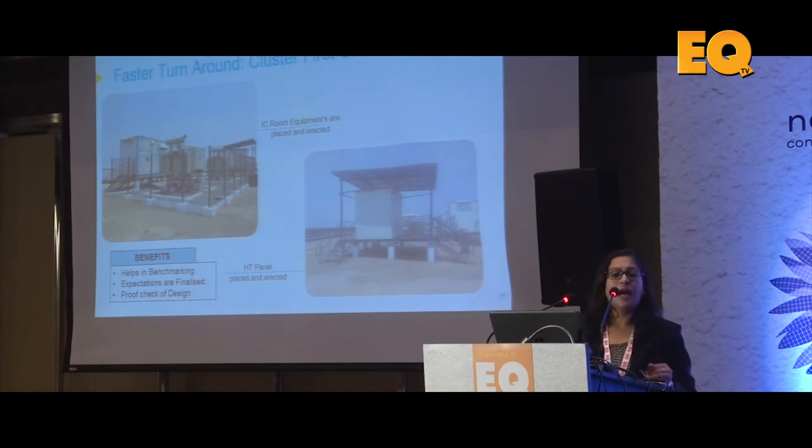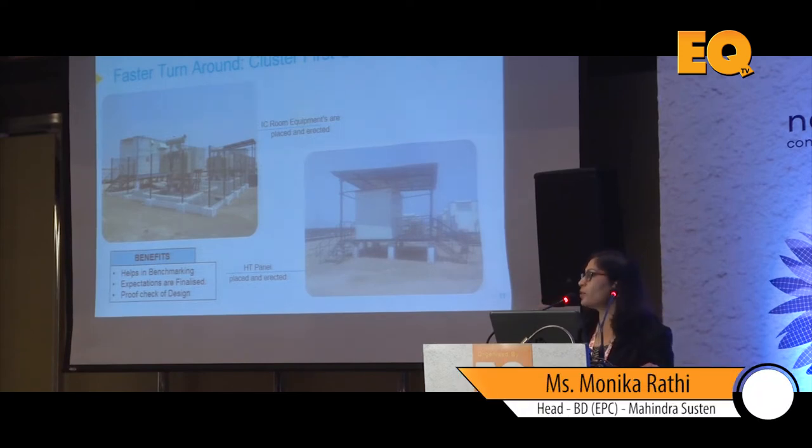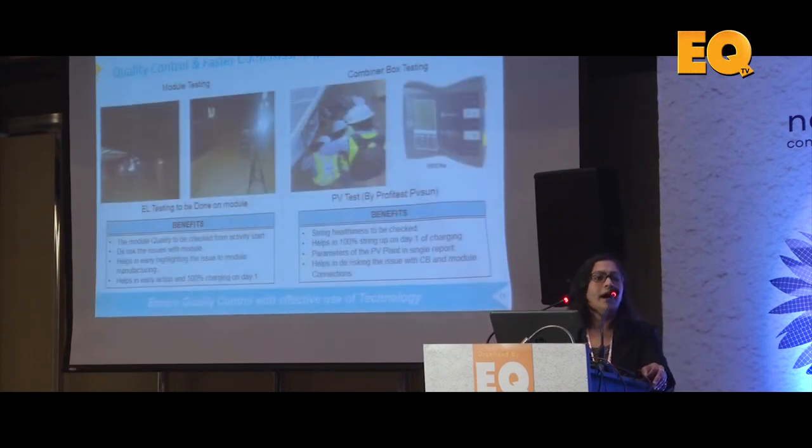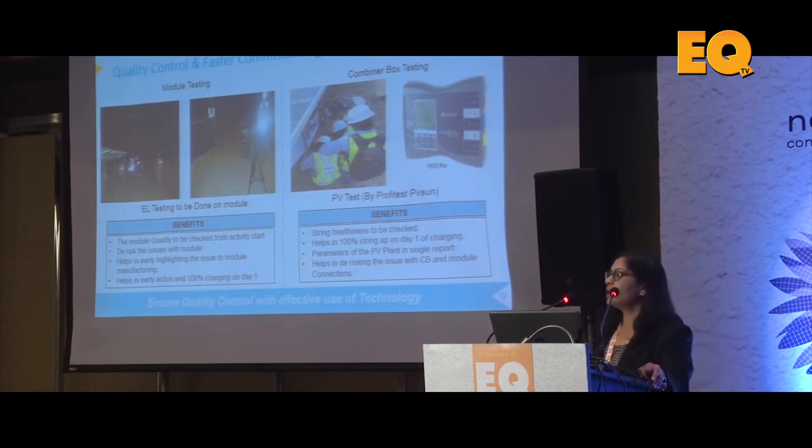Another approach for faster turnaround is something called cluster first-offs: the first cluster design — whether a 4 megawatt or 6.8 megawatt cluster — is fully ready within the first 40 to 45 days. This model cluster can be used not only for training contractors but also for getting confirmed approval from the developer or owners' engineer, confirming that the design meets expectations. Then you replicate it. This becomes very critical for larger projects of 100 megawatts and above — a cluster first-off helps you benchmark and meet quality expectations.